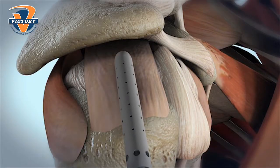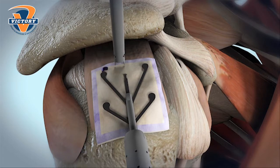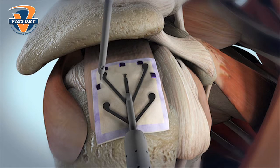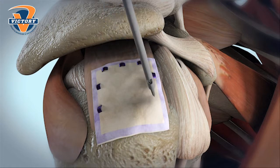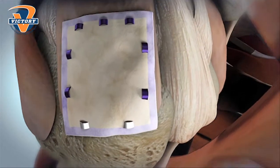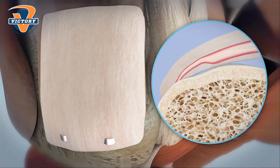One of them is a material called the restore patch, and it's a biologic — meaning it's a material that allows your body to help heal itself better. With the patch, we're able to allow the body to not only repair the tendon back to the bone, but now allow the quality of the tissue to improve by thickening up the tendon, hopefully resulting in less re-tears down the road.